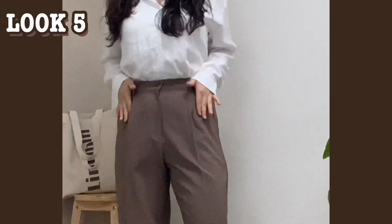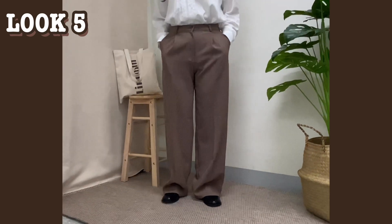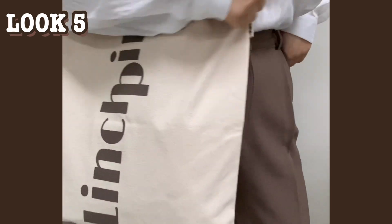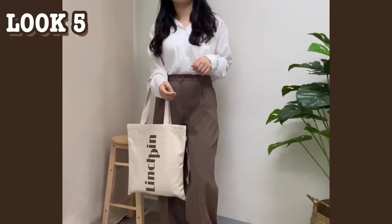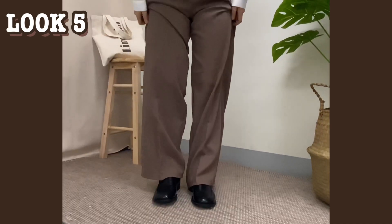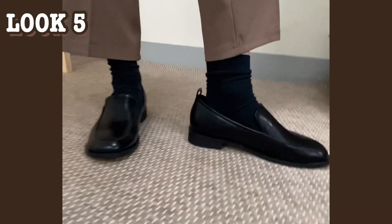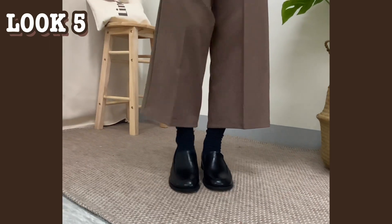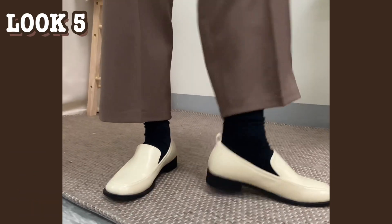핏 대박 아닌가요? 진짜 어이가 없다 정말! 여기에 깔맞춤으로 딥브라운 컬러 에코백을 매줬답니다. 깔끔한 레터링으로 단정한 코디에 포인트를 살짝 넣어주는 느낌이에요. 신발은 귀여우면서도 깔끔한 로퍼를 신어줬는데, 이 로퍼는 딱 정사이즈로 나와서 꼭 정사이즈로 구매 부탁드려요. 안 그러면 뒤가 헐렁거려서 불편하더라고요.